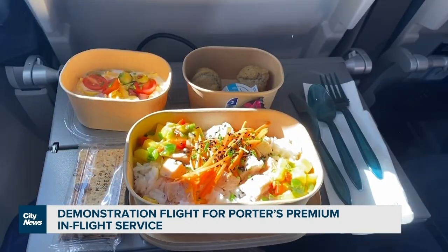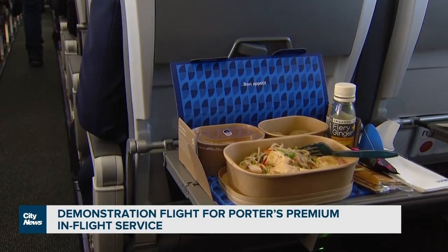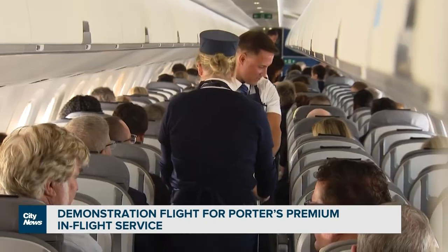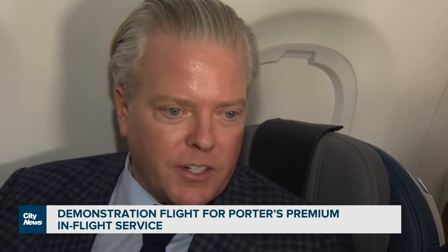I had the salmon poke bowl. The difference is that we offer that now to the entire economy cabin. It depends on the fare — you can purchase it, or you can also have it included. There's not a separate offering for the front of the aircraft and the back. The same thing available to our Porter Reserve customers is available to our Porter Classic customers. You just got to pay extra for it.